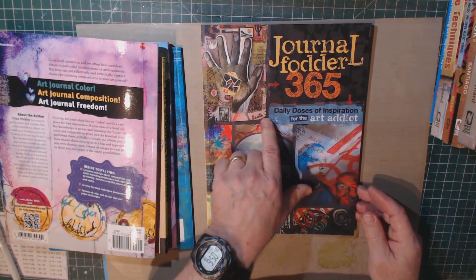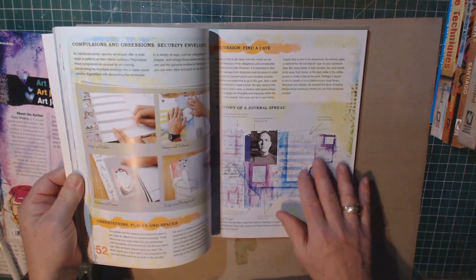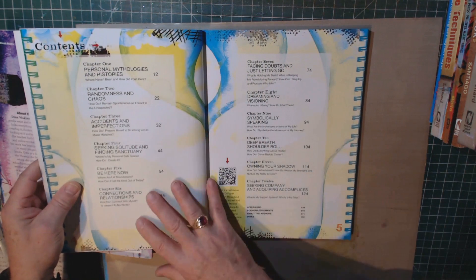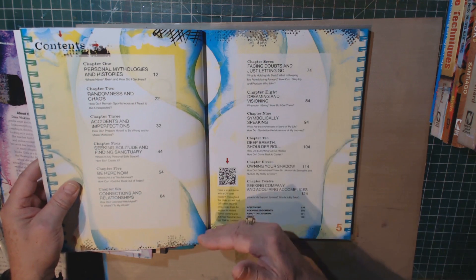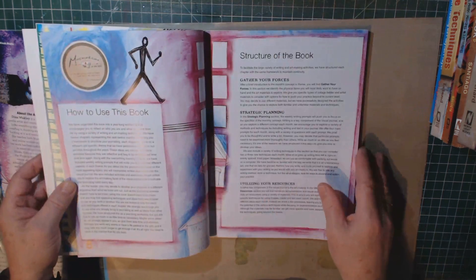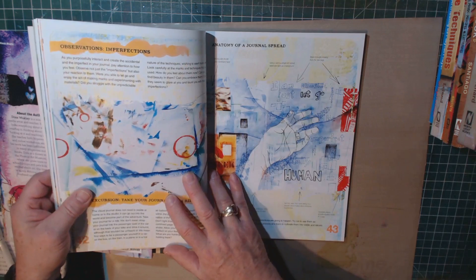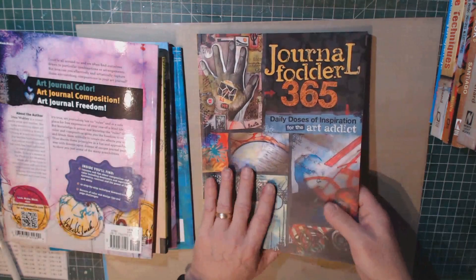Journal Fodder 365: Daily Doses of Inspiration for the Art Attic. I wouldn't recommend reading this book from cover to cover in that order — just go through and pick out what you like. She talks about personal mythologies and histories, where have I been and how did I get here. There's a little bit more philosophy behind the whole therapeutic aspects of art journaling. It's got a lot of great ideas and the pictures are very inspiring. This may not be the type of book you want to pick up as a rank beginner, but later on, as you get more comfortable with art journaling, it might be of great help.